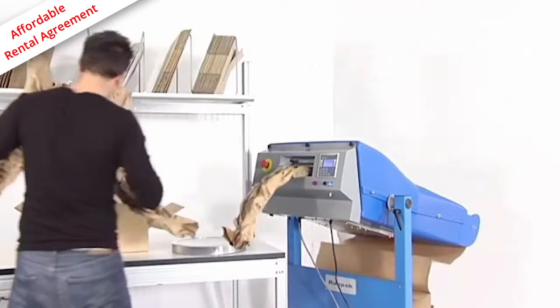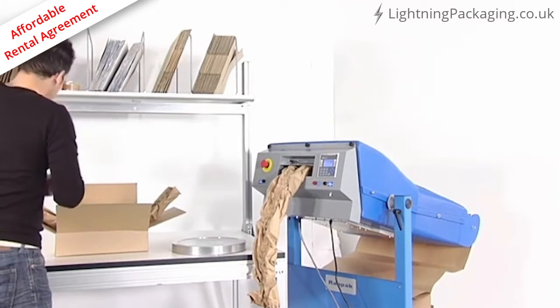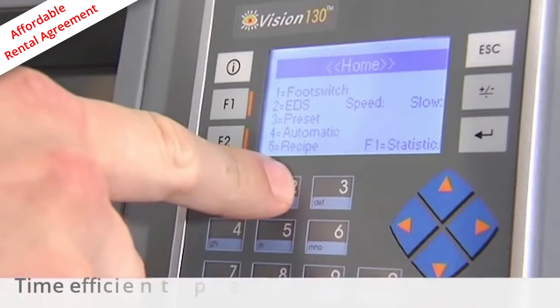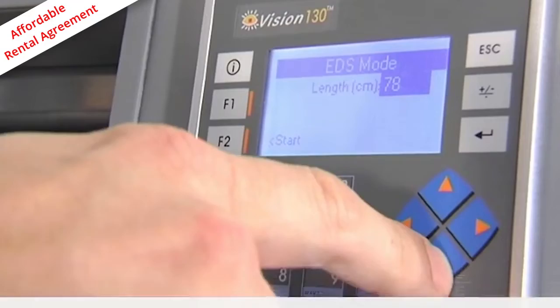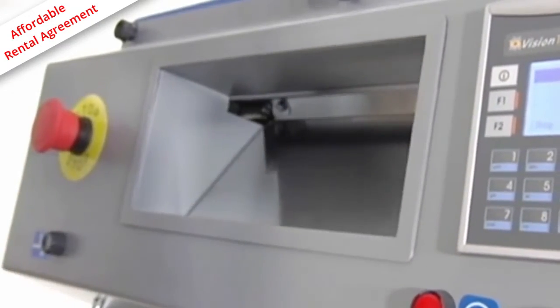The machine offers multiple operating modes. The length of the packaging material can be determined by using the remote control, by foot pedal, or by working in EDS mode. This will allow the machine to produce the next pad as soon as the previous pad is taken out. The automatic mode pre-produces a pre-set amount of pads.